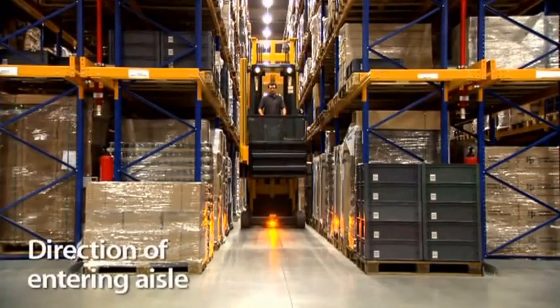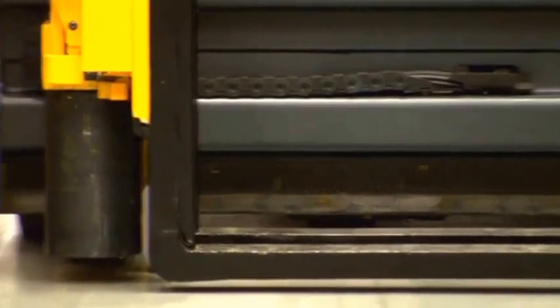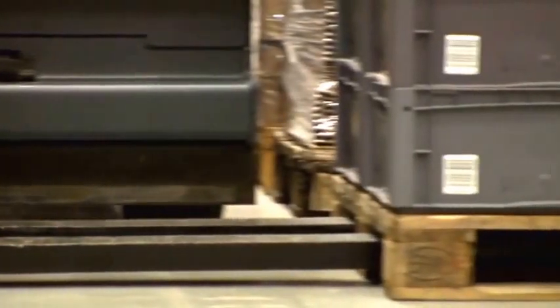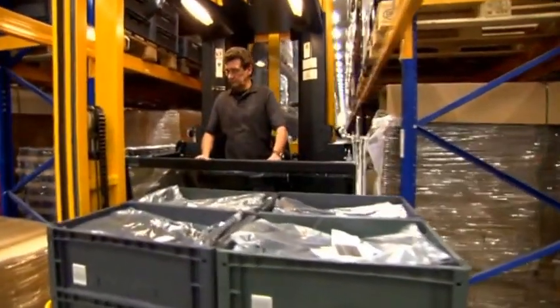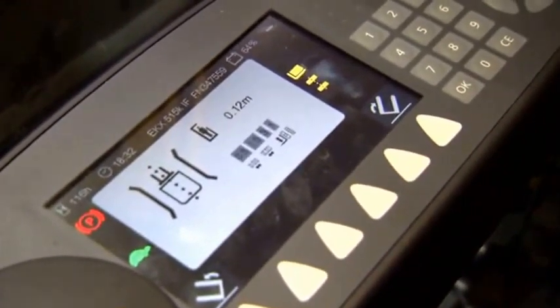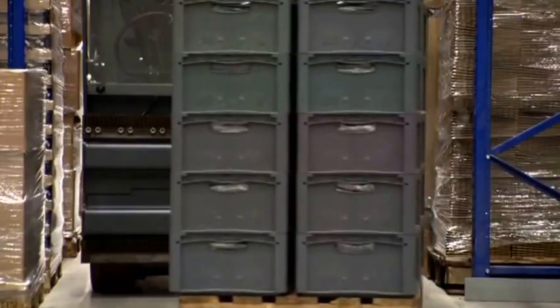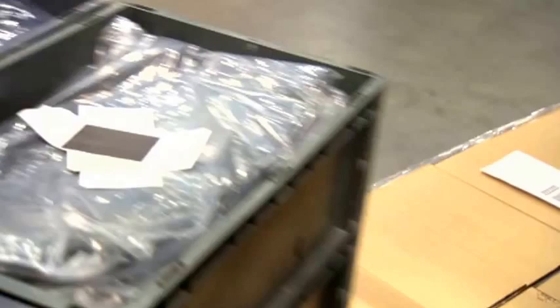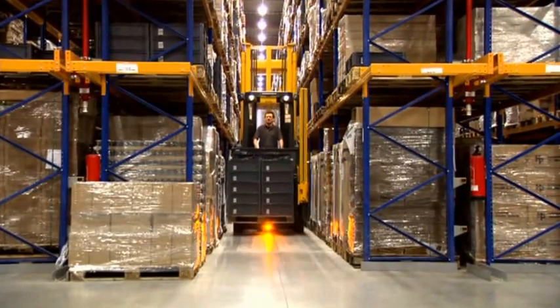Checking for direction when entering an aisle: the operator receives an order to store a pallet. He picks the load and wants to enter the aisle, but the warehouse navigation blocks this function. The operator receives, via the display, a visual indication that the forks face the wrong direction. With the push of a button, the forks and load rotate to the opposite side. The truck controller processes the new fork position and releases the drive function so the operator can enter the aisle — going down wrong aisles is eliminated.